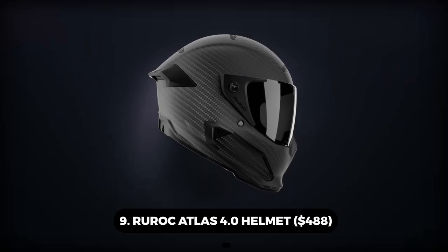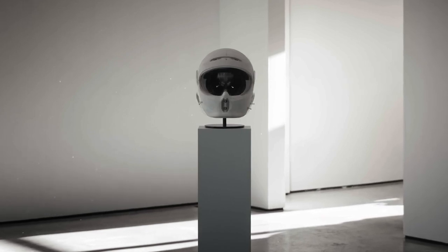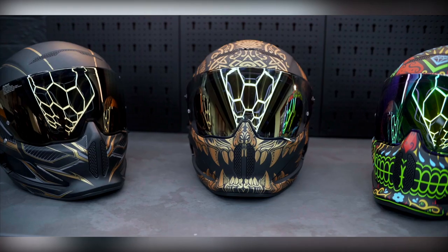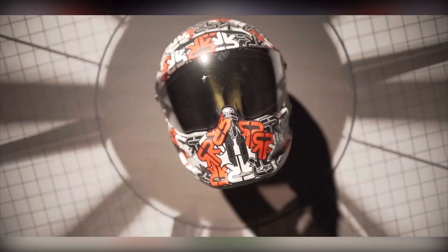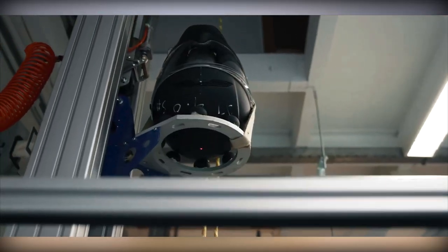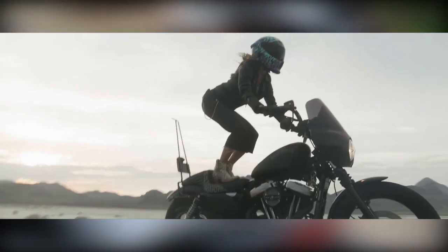Number 9: Ruroc Atlas 4.0 – $488. One of the first motorcycle helmets on the market to comply with ECE 22.06 is the Atlas 4.0. It goes above and beyond all testing requirements by at least 20% to provide the highest level of security. With ECE 22.06 certification, impact scores have been lowered to their lowest levels, and thanks to shell advancements, Rheon integration has reduced the possibility of rotational energy going to the brain by half. Anthropometric data and kinematic studies were used to develop the new liner's enhanced fit, guaranteeing maximum impact attenuation while maintaining the highest level of comfort.